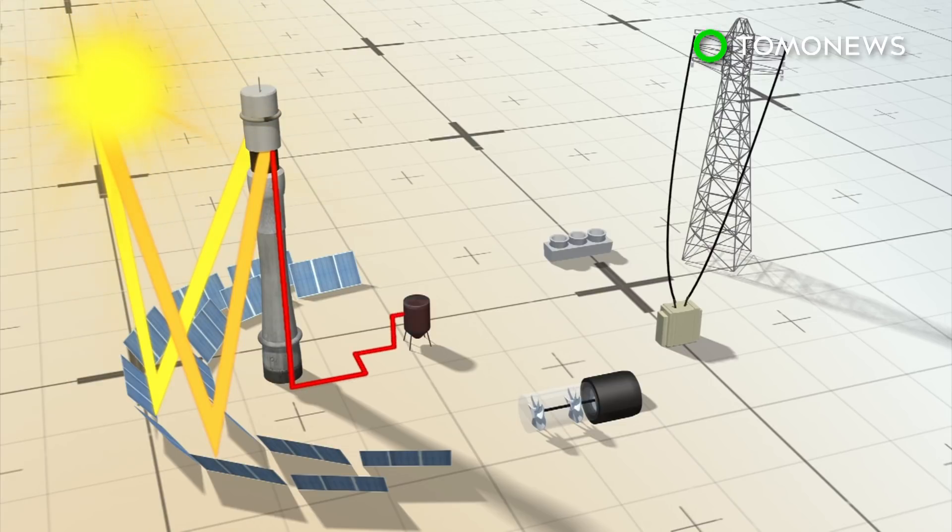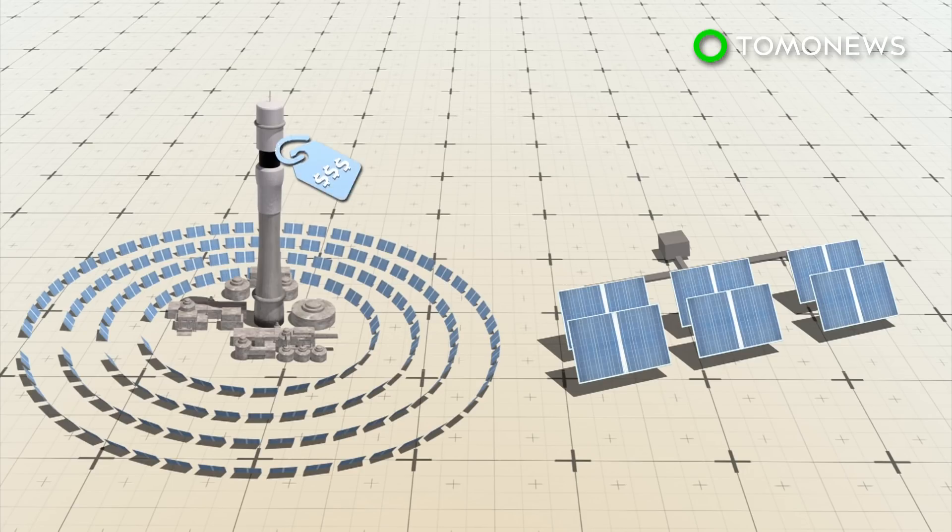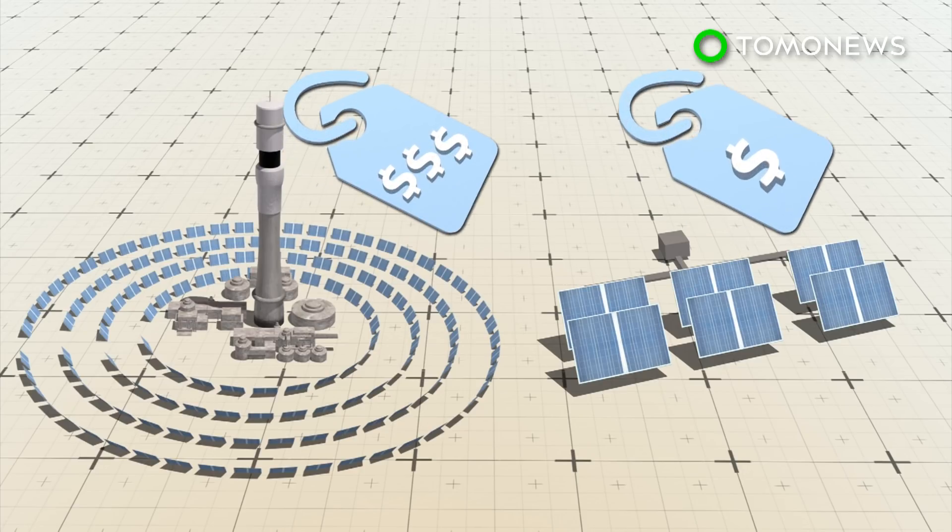The solar plant produces power by using lenses and reflectors to concentrate sunlight in order to heat fluids, which then produce steam to drive a turbine. The advantage of this system is flexibility, as energy can be stored as heat and used as needed. A drawback is that it is more expensive than photovoltaic solar plants.